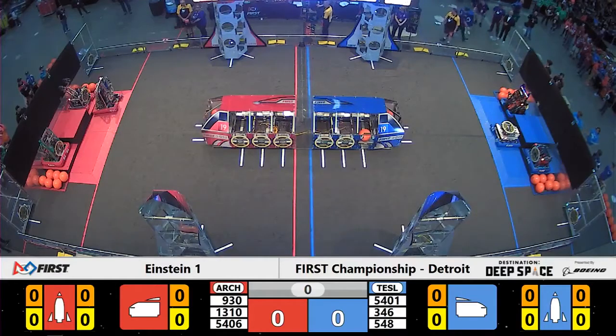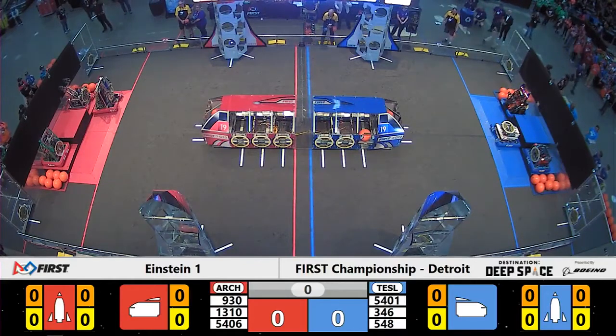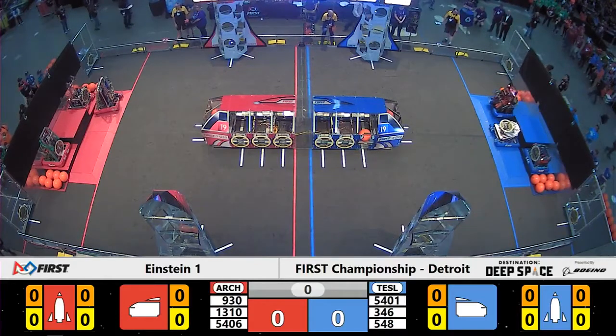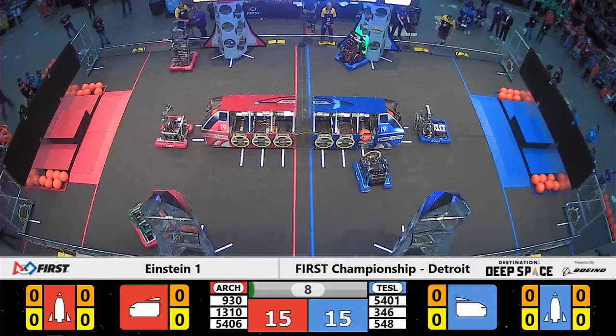We are ready for Einstein Finals, match number one, Space Explorers between the lines in 3, 2, 1, GO! We are underway here in Einstein, match number one at the Kobo Center here in Detroit, Michigan.